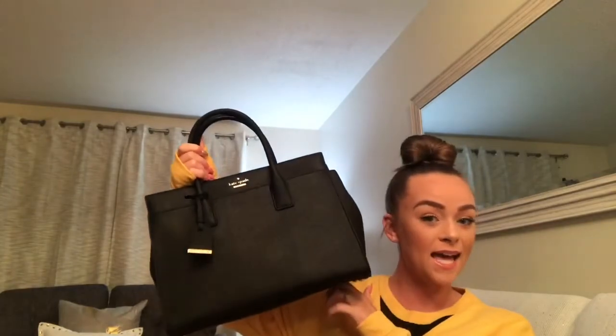Hey everyone, it's Stephanie here today. I am going to be doing the What's in My Purse tag. Alyssa decided to do it, so I'm going to upload one and she'll upload her own. I'm just going to go ahead and get started.